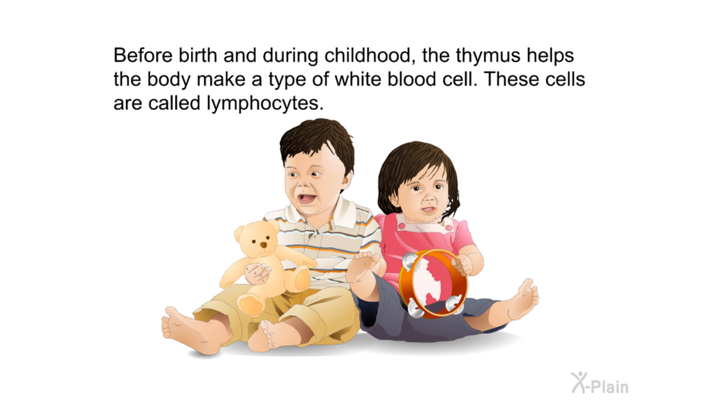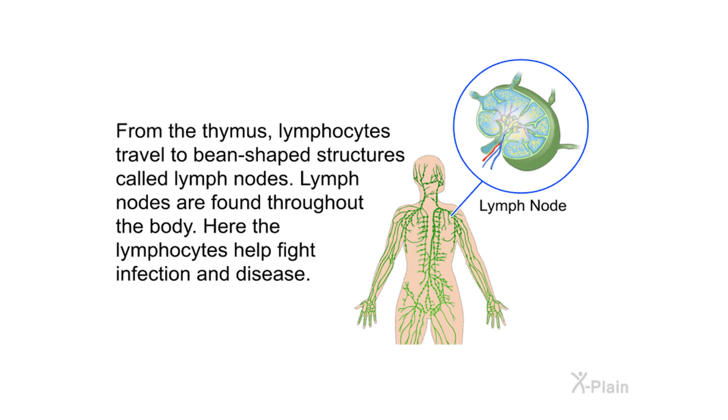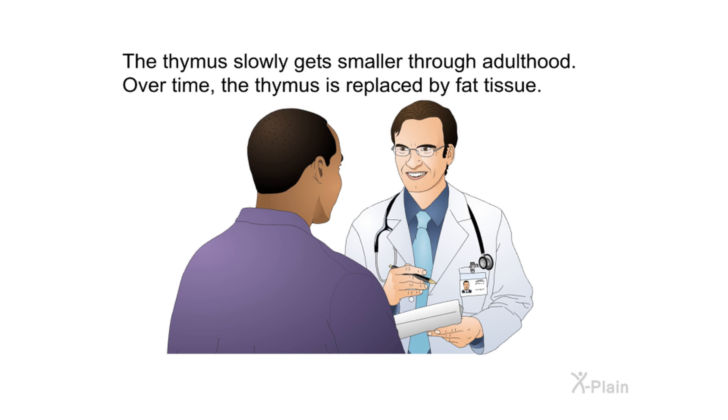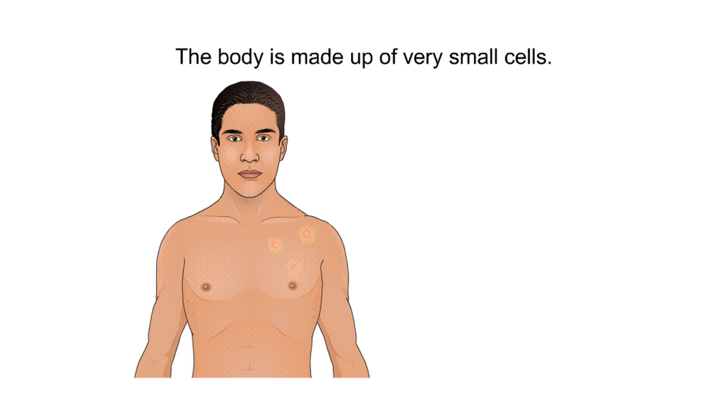Before birth and during childhood, the thymus helps the body make a type of white blood cells called lymphocytes. From the thymus, lymphocytes travel to bean-shaped structures called lymph nodes, which are found throughout the body. Here, the lymphocytes help fight infection and disease. The thymus is largest in size during puberty, which usually happens between ages 10 and 14 for girls and ages 12 and 16 for boys. The thymus slowly gets smaller through adulthood and is replaced by fat tissue.